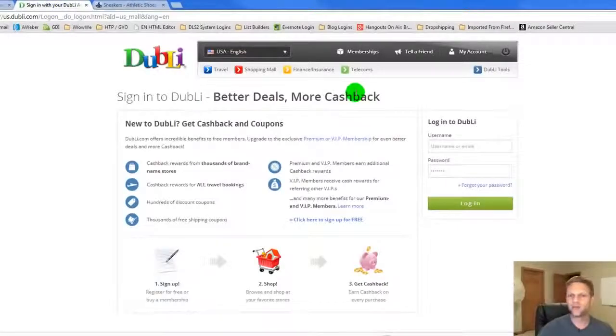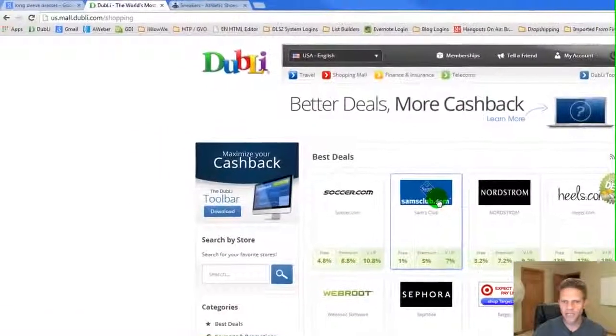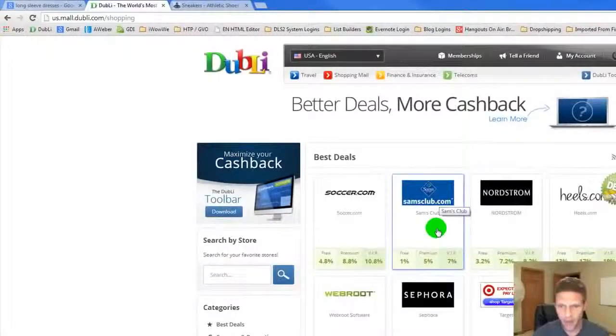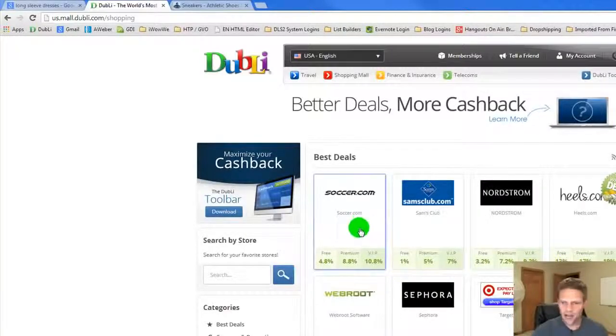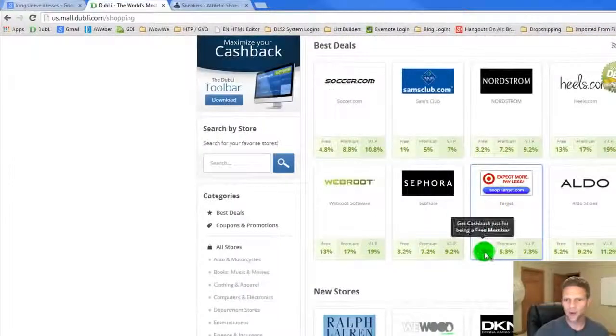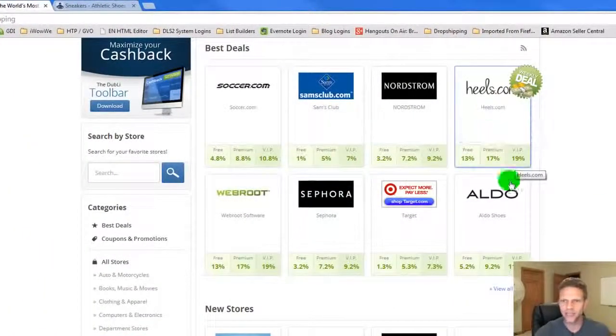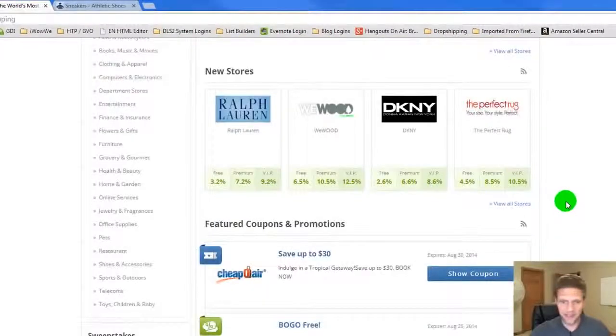I want to log into my Dubli account so you guys can see what kinds of stores are in here. You can save on travel, finance, insurance, telecoms, all this stuff. We've got Sephora, Target, Aldo, Sam's Club — I didn't even know Sam's Club was in here. Soccer.com, WebRoot, a bunch of new stores, DKNY, Ralph Lauren. The percentages range from as low as around 1 to 1.3% on the low end, all the way up to 19% at Heels.com on the high end.